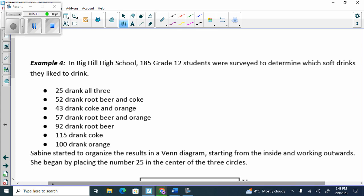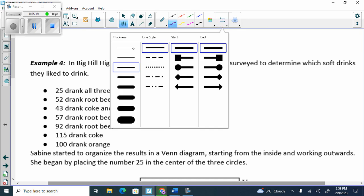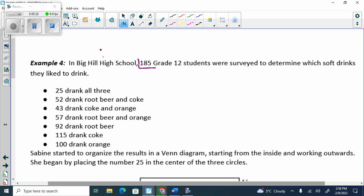Try this one out. It says in Big Hill High School, 185 grade 12 students were surveyed — that's our total. Inside the Venn diagram I need 185. 25 drank all three. 52 drank root beer and Coke — eyeball. 43 drank Coke and orange — eyeball. 57 drank root beer and orange — eyeball. 92 drank root beer, 115 drank Coke, 100 drank orange — circles. We have to work from the middle outwards, eyeballs to circles. This one didn't have any snowman, so it's easier.